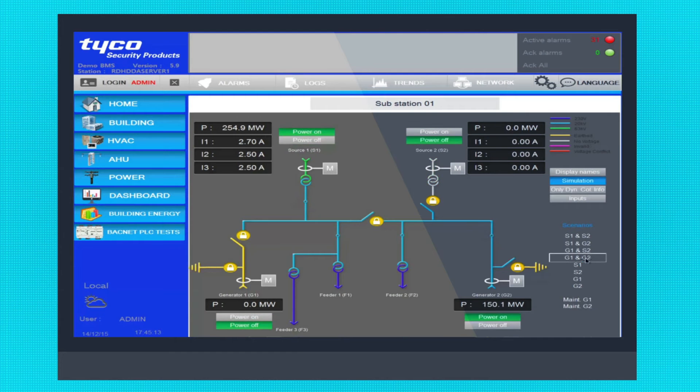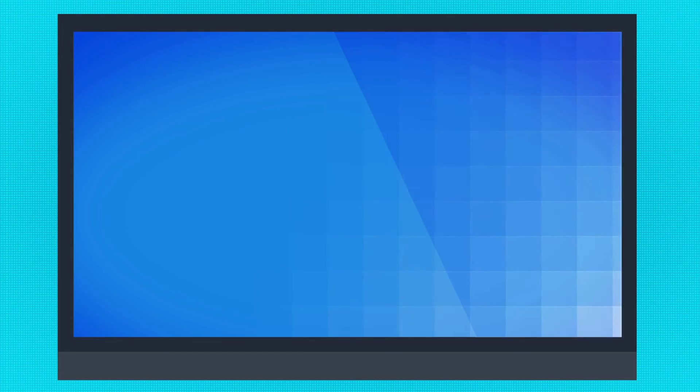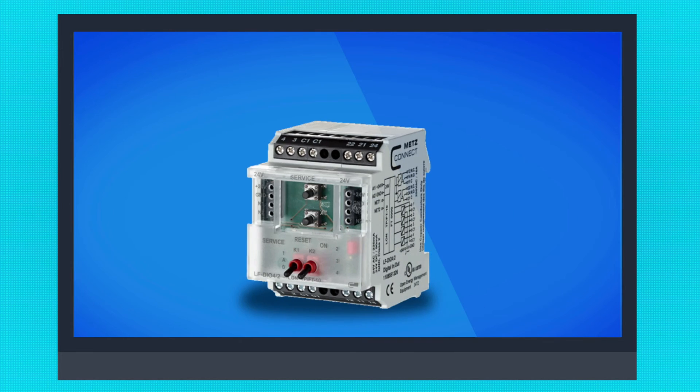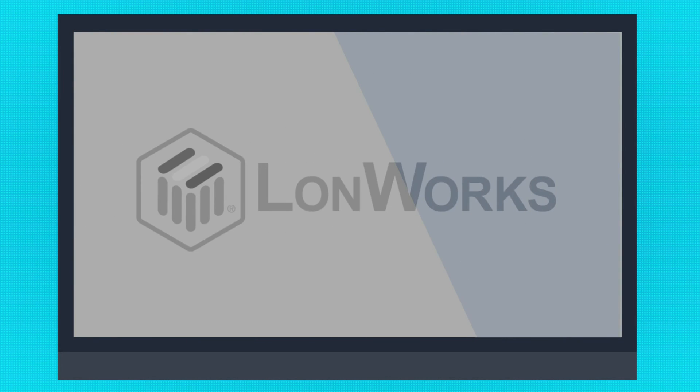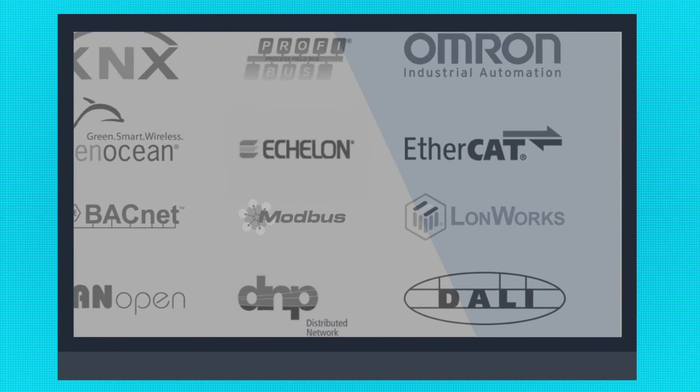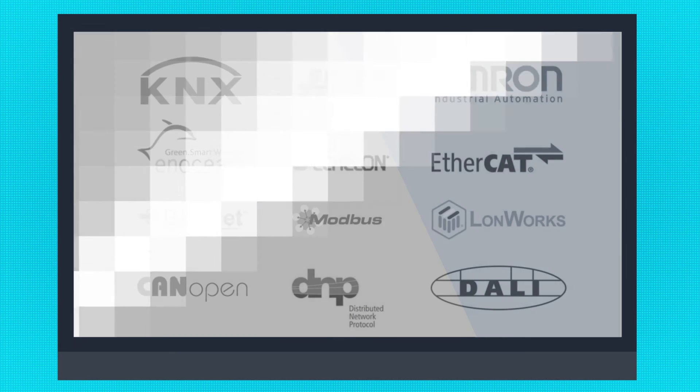Operations can be graphically represented with animation and color coding. Choose the best automation hardware for your needs and your budget. C-Cure BMS can talk to standard protocols like BACnet, Modbus, and Longworks, among many others, allowing you to build a system that is right for you.